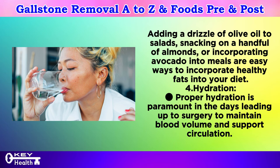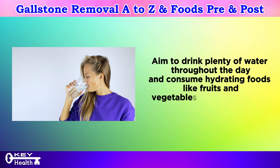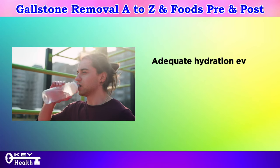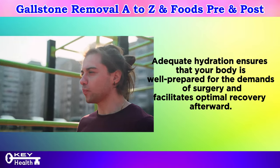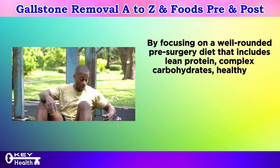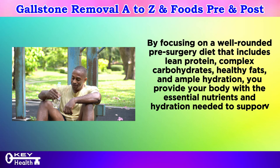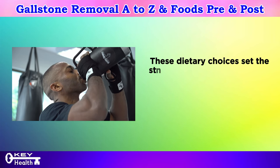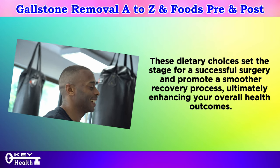Number four: hydration. Proper hydration is paramount in the days leading up to surgery to maintain blood volume and support circulation. Aim to drink plenty of water throughout the day and consume hydrating foods like fruits and vegetables, which have high water content. Herbal teas and broths can also contribute to hydration. By focusing on a well-rounded pre-surgery diet that includes lean protein, complex carbohydrates, healthy fats, and ample hydration, you provide your body with the essential nutrients needed to support tissue repair, immune function, and overall well-being.